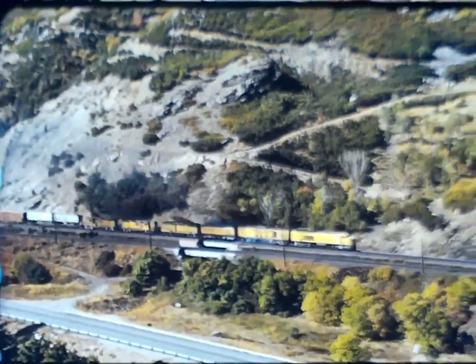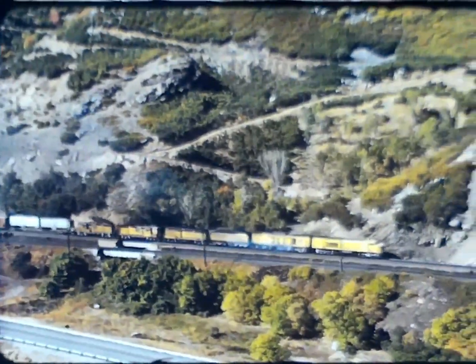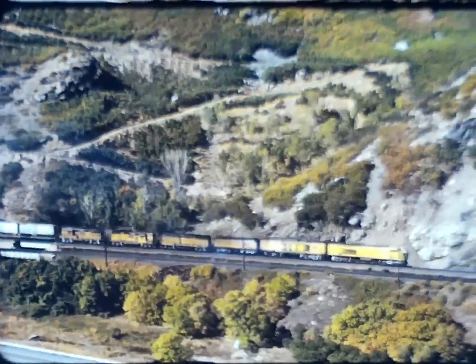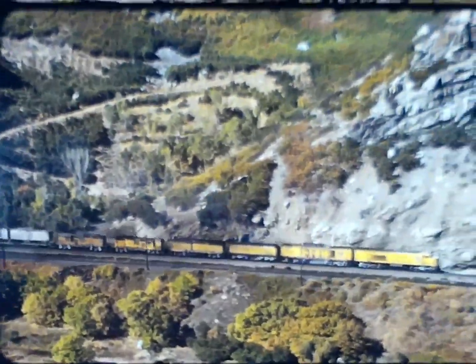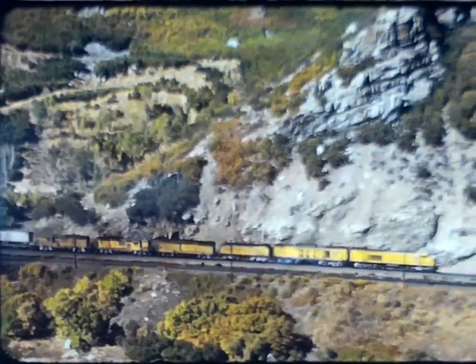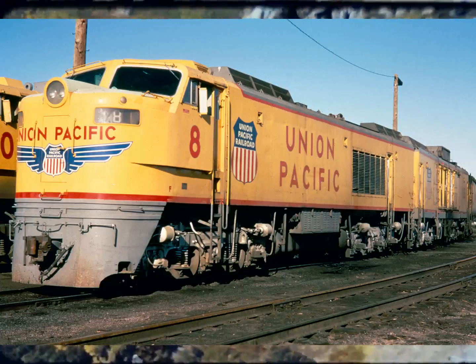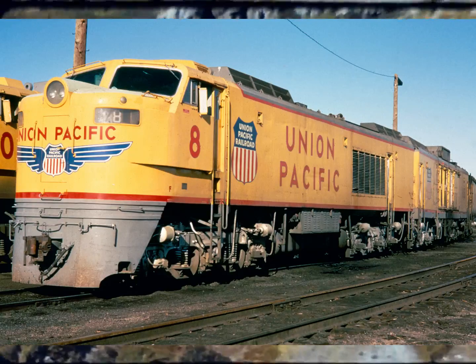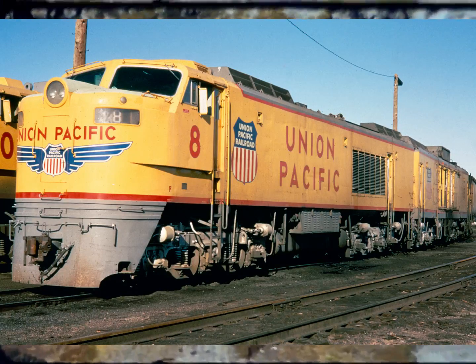The GTELs also burned fuel at an enormous rate; however, the bunker C fuel oil they used was cheap enough to somewhat offset the cost. Another drawback was that they used nearly as much fuel when idling as at full throttle, meaning the railroad had to keep them in constant use while fired up.